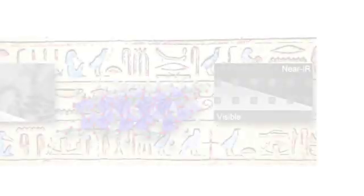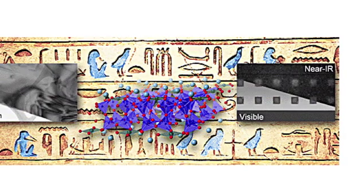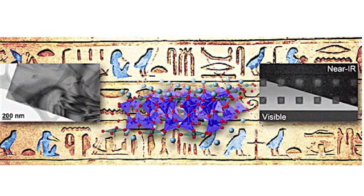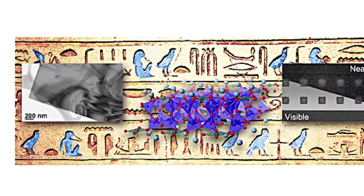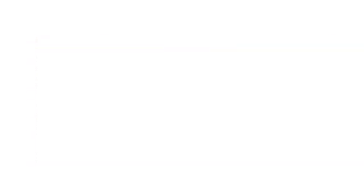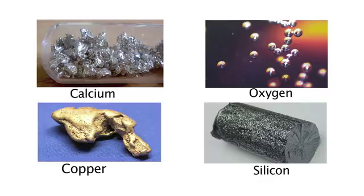Our research is driven by questions about the properties of materials. Egyptian blue is special because it emits radiation in the near-infrared region, at a wavelength of about 900 nanometers. There are very few materials with this property — most of them contain rare earth ions. In contrast, Egyptian blue is composed of calcium, copper, silicon, and oxygen: all very abundant elements.